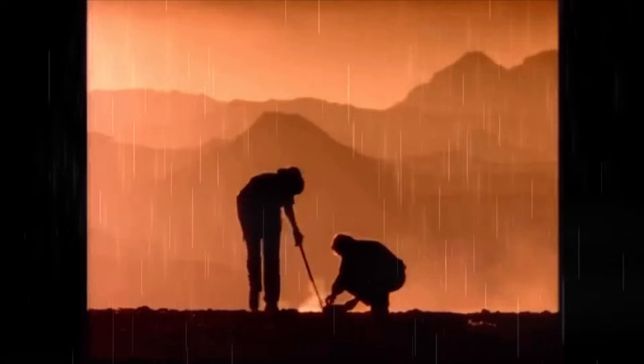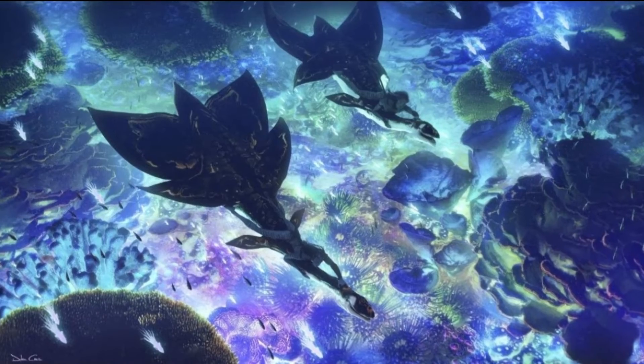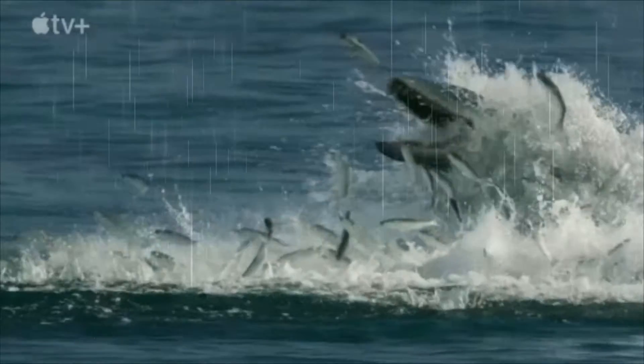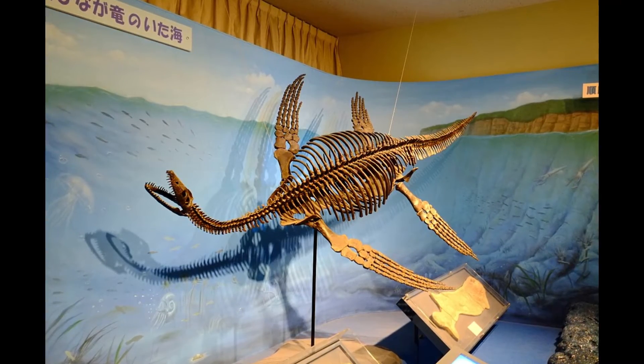In case you haven't noticed, in Avatar: The Way of Water, one of the new alien creatures is actually based on a plesiosaurus. So we are diving into the facts you need to know about the plesiosaurus. Fun fact: also not a dinosaur.